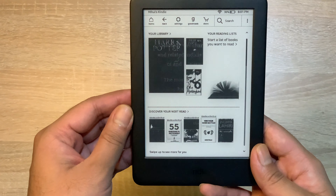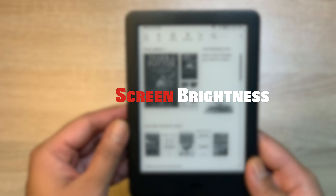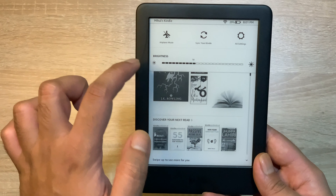अपने size के हिसाब से काफी handy है। अगर मैं इसके कुछ और features की बात करूं, तो यह 8GB internal storage के साथ और Wi-Fi connectivity के साथ आता है।